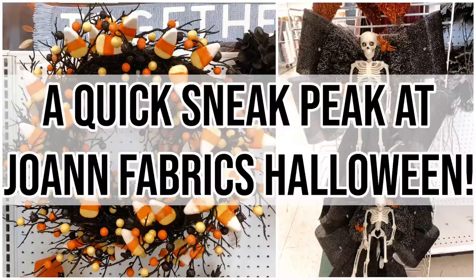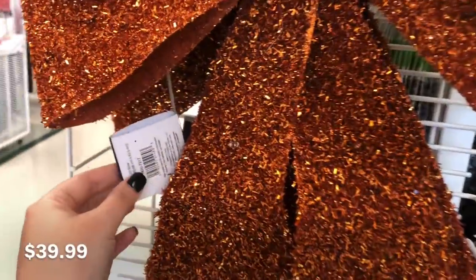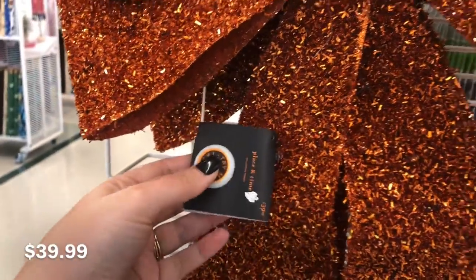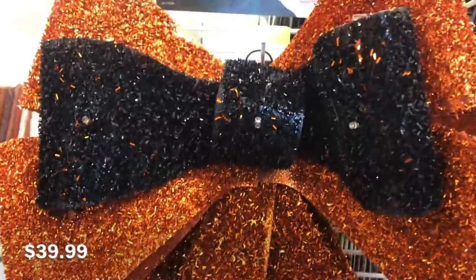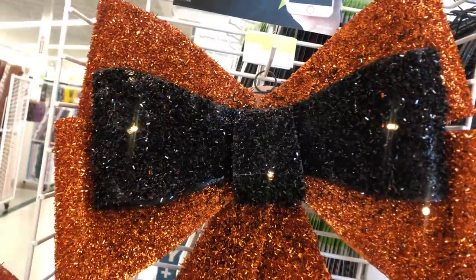Hey pumpkin people! Welcome back. So today I am doing a short video — I'm gonna be calling these 'shorts' if I do any more like it because it's only a couple minutes long. I thought I would show you the very first sneak peek of what is at Joann's for Halloween 2021, and there's not much yet but a few things showed up in my store, so I figured obviously I have to bring it to you guys.